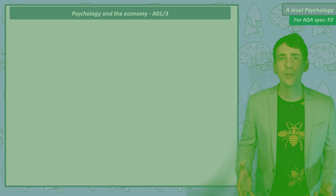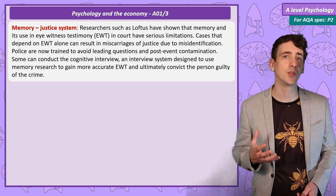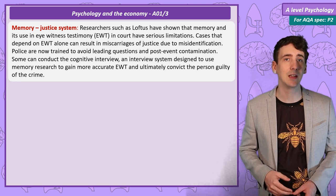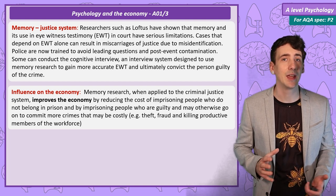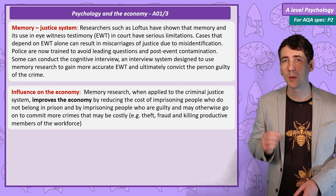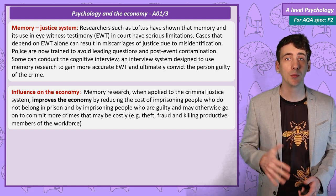Memory — the cognitive interview and the legal system. Research on the limitations of eyewitness testimony by researchers like Loftus has led to more careful use of eyewitness evidence in court, and the development of more effective policing techniques such as the cognitive interview. Putting people in prison costs money and is ineffective if they are innocent, while the criminal is free to commit more crimes against society. Improving the criminal justice system saves the government money in the long run, which helps the overall economy.